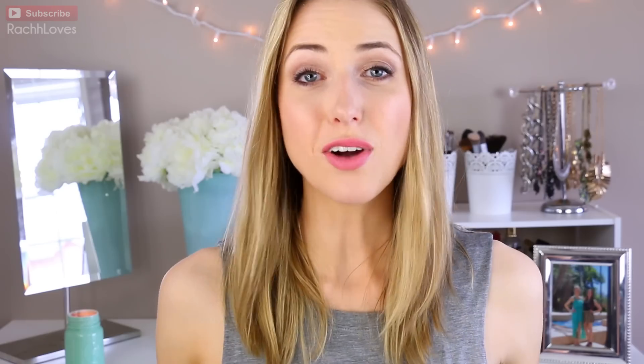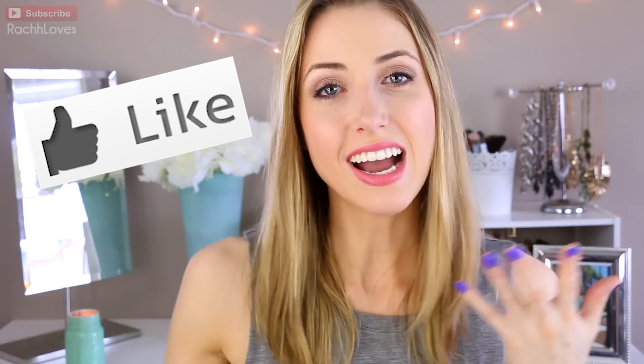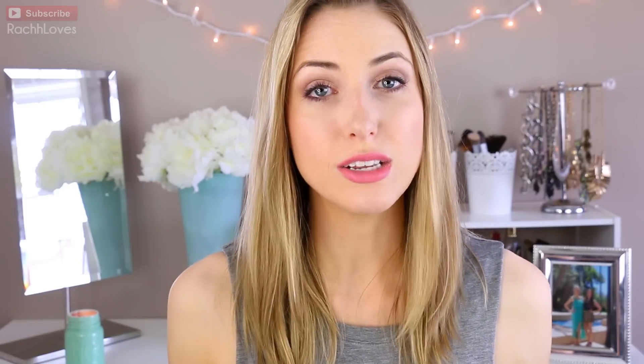Those are all of the foundations I tested out. Give this video a thumbs up if you want to see more buy or buy videos that are category-based, color-based, drugstore-based, or brand-based. Let me know in the comments if you have any recommendations or suggestions for the types of videos or products you want me to review. I hope you guys are having an amazing week so far, and I will see you all in my next video. Love you girls, mwah!